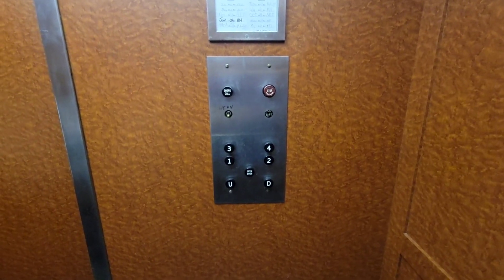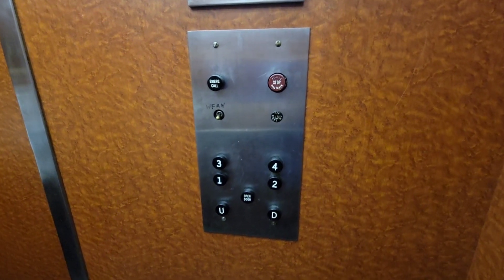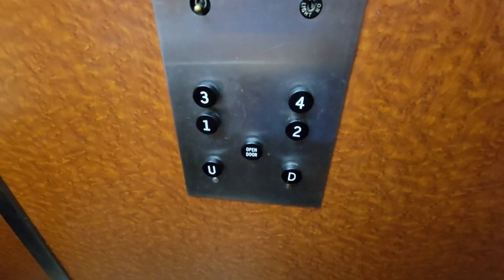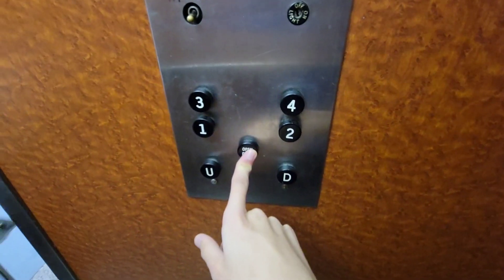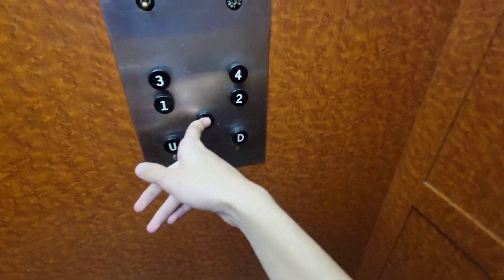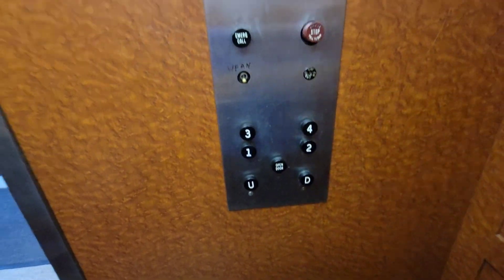At least the doors are slower today. Yesterday and Wednesday it was just like, boom — it was like an inspection thing. Here you guys go. You guys going up? Yes, we are. Which one? Three, please. Thank you. You're welcome.